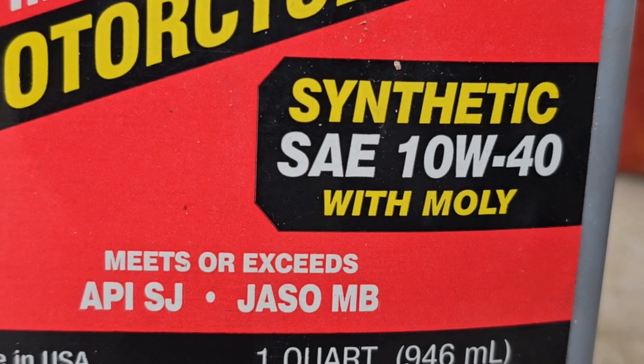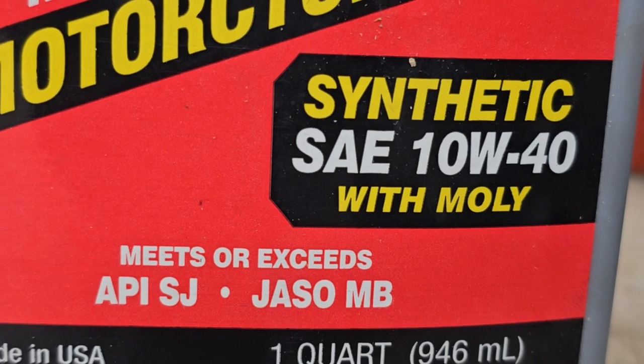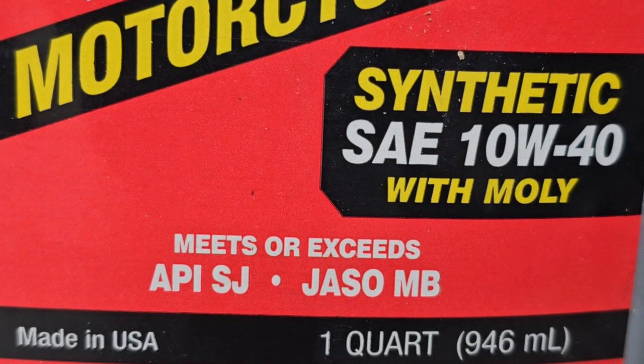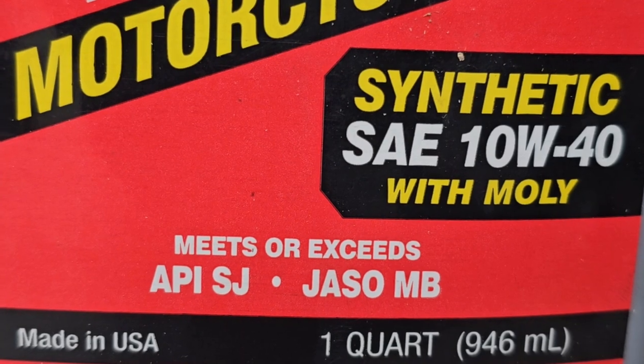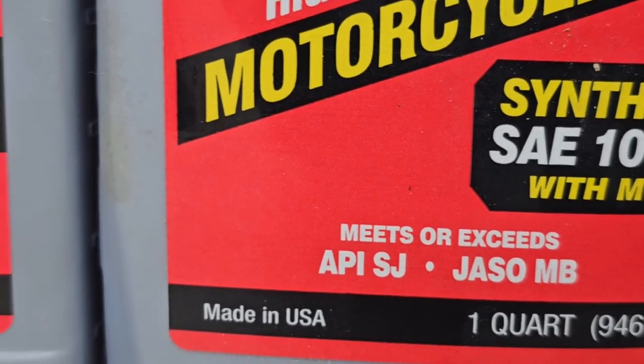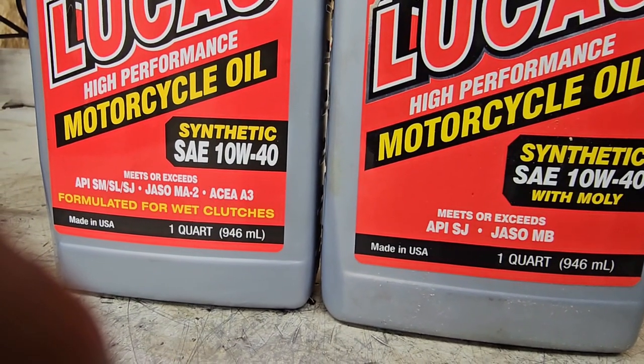And that right there is the kiss of absolute inconvenience for how your clutch works. You'll also notice that below it in white it says 'meets or exceeds JASO MB.' On the other Lucas bottle it also says 'meets or exceeds JASO.'